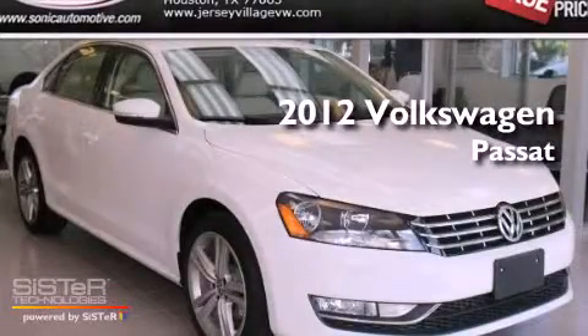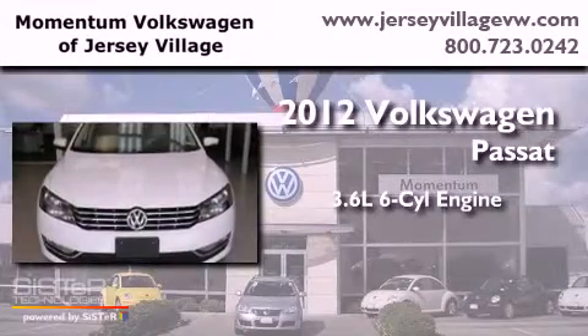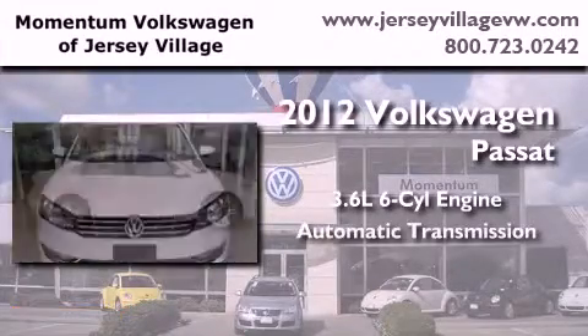This is a brand-new 2012 Volkswagen Passat. It features a 3.6-liter six-cylinder engine and an automatic transmission.